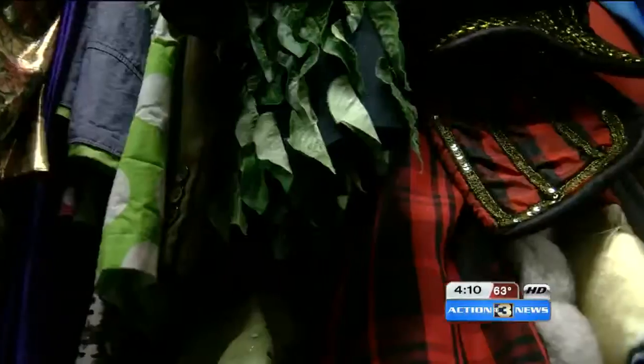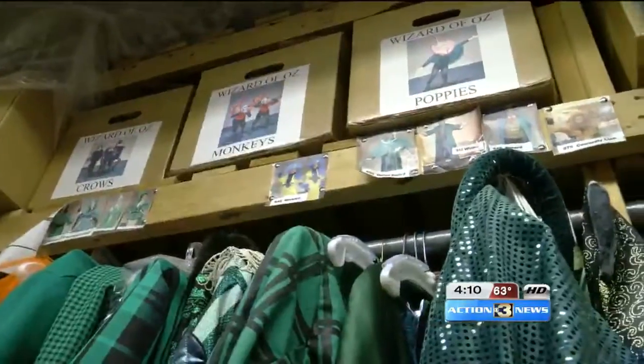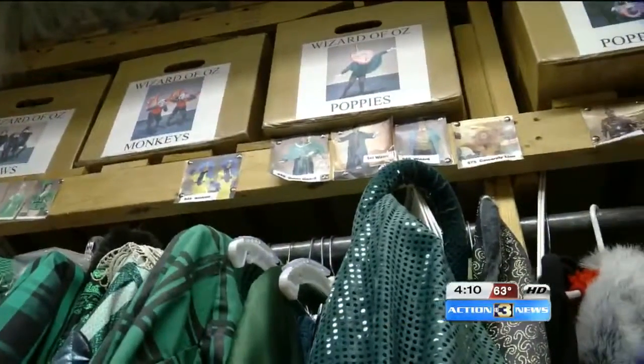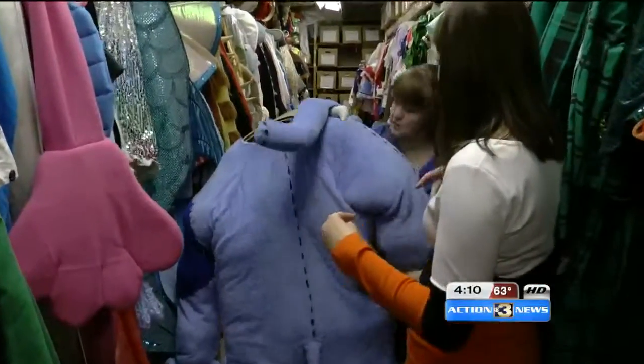The costume shop at the Rose includes thousands of dresses, coats, cloaks, hats — everywhere you look there is something, even from the three different options of the Wizard of Oz to animals. That looks like a stuffed animal in and of itself, and it is adorable.